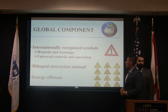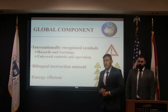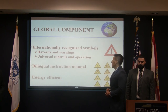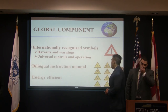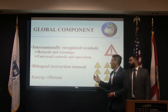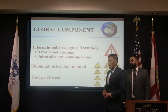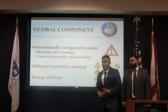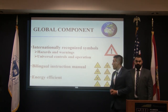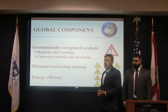Graphical symbols are very important because they convey information when reading text is not available. We're going to use internationally recognized symbols for hazards, warnings, universal controls, and operations. We'll also be using both SI units and US customary units, and we're going to have the instruction manual in English and Spanish.